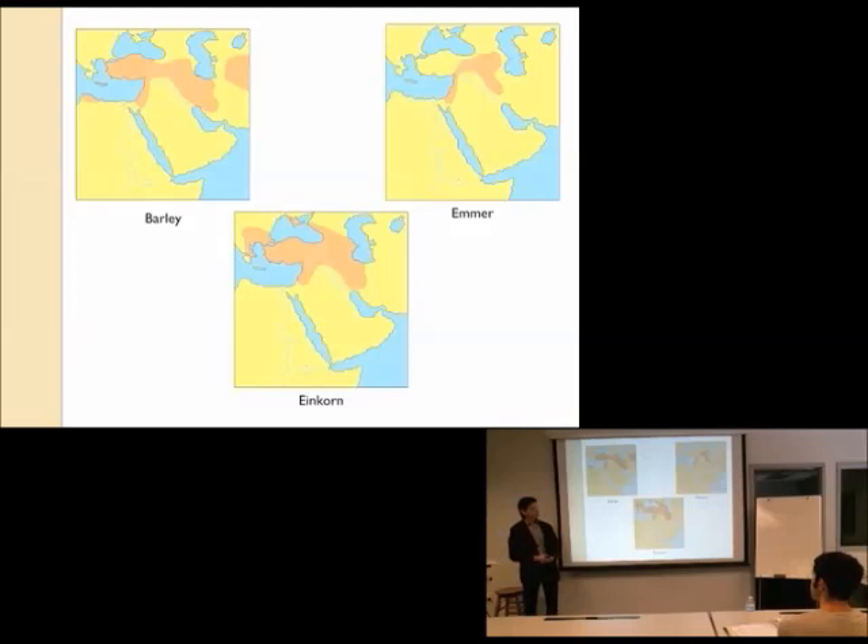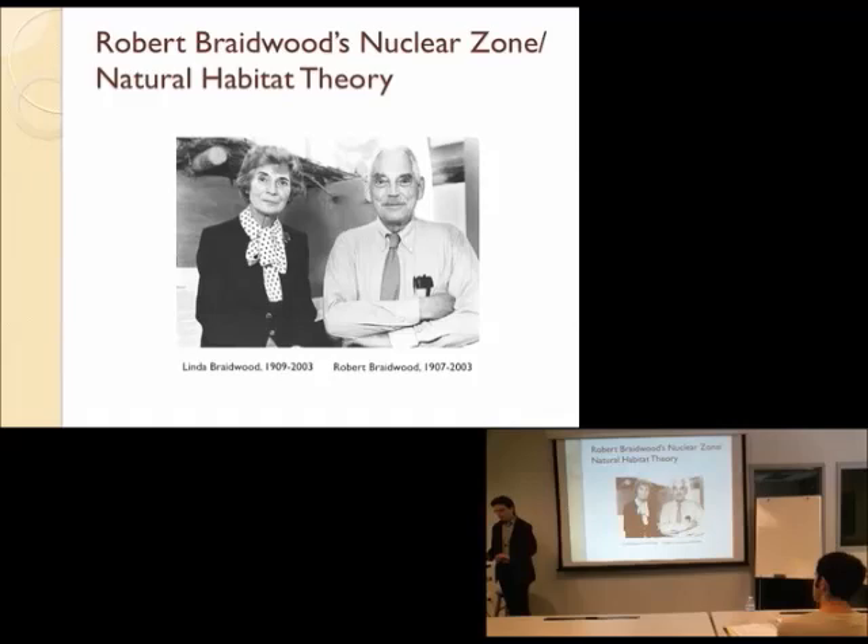Here are just a few more of the earliest species. The book goes into greater detail on the different species that were domesticated first. Barley, emmer wheat, einkorn wheat — these are all different kinds of wheat, different kinds of grasses. The natural habitat theory, or the nuclear zone theory, is what this has come to be called.